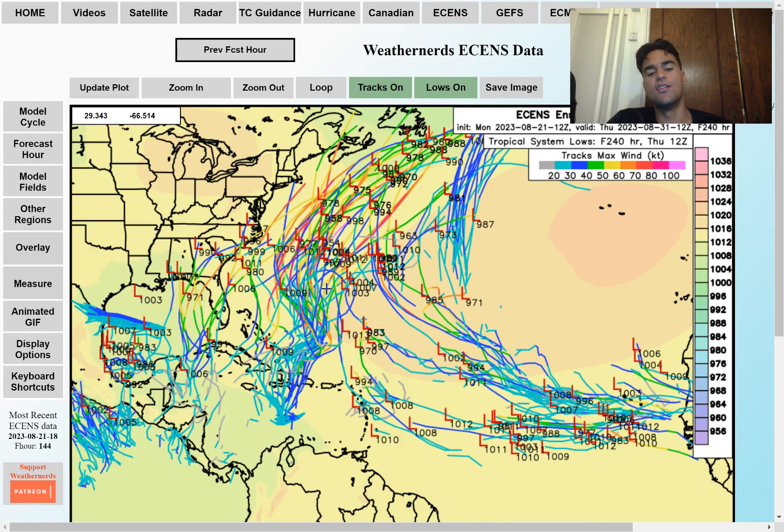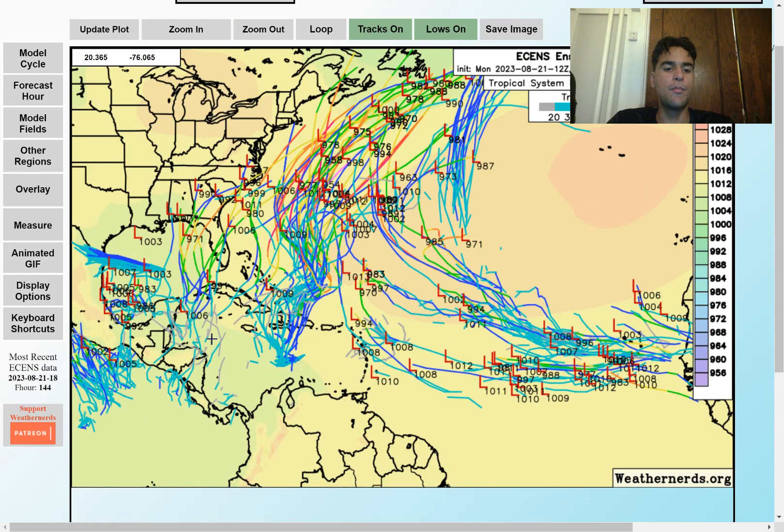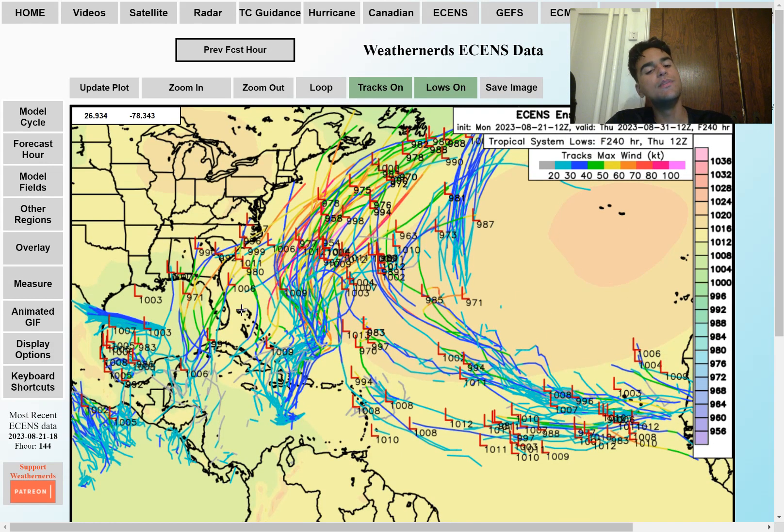Here are the European ensemble members for Tropical Storm Franklin. The good news is that for right now, most of them want to take it well away from the east coast of the United States. However, the reason I wanted to show this ensemble member map is that we have been seeing some ensemble members wanting to develop a strong tropical storm and hurricane in the Gulf of Mexico by next week, making landfall somewhere along the coast of Florida and moving up the southeast. So be aware of that possibility by next week — we're going to need to see a little bit more convection over the Gulf of Mexico by late this week to assess that potential.